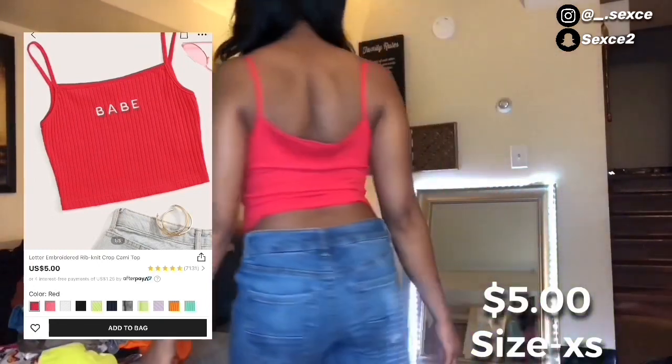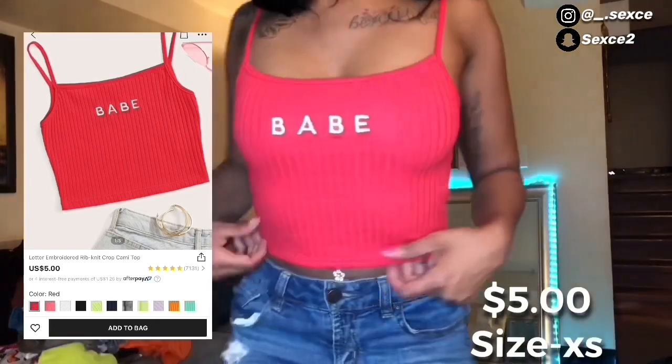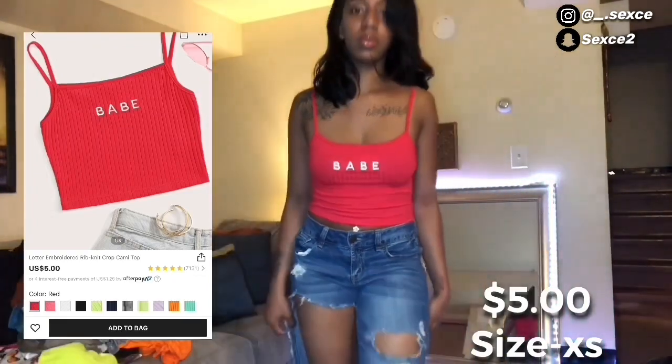Next I got this cute little 'Babe' crop top — don't mind the bag. I think it's just because I've got a deep arch. This was really cute — only five bucks. Go cop you some Shein shirts.